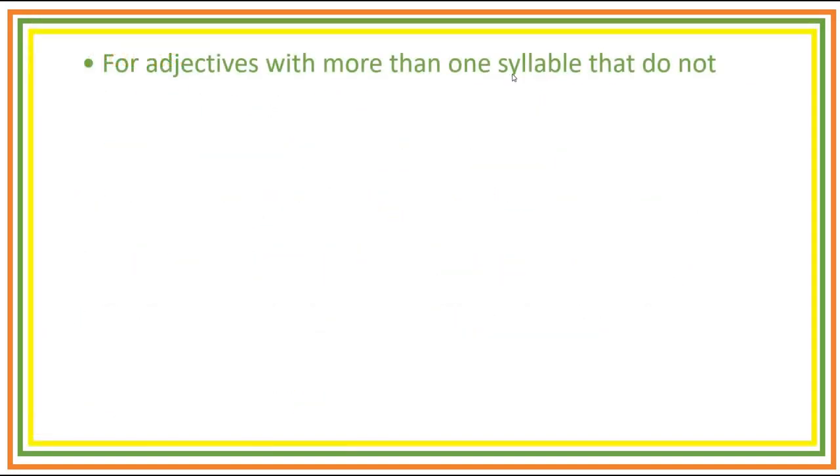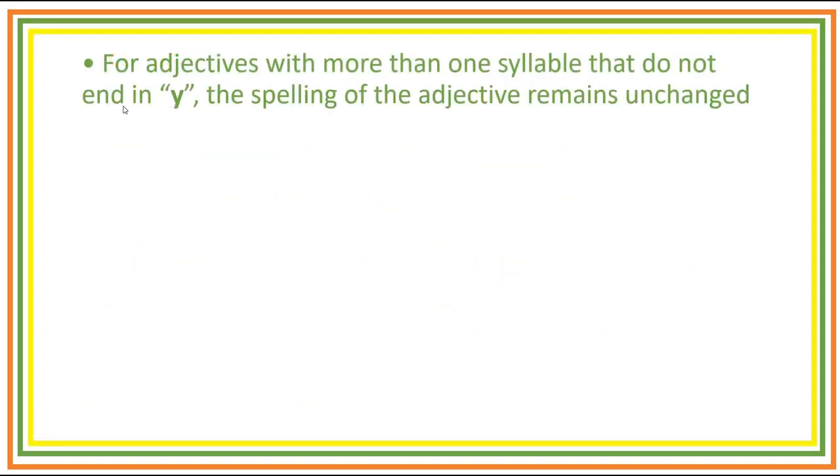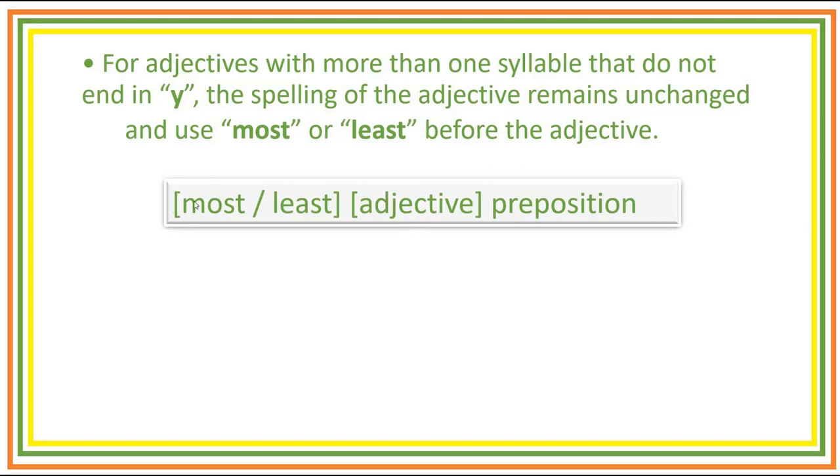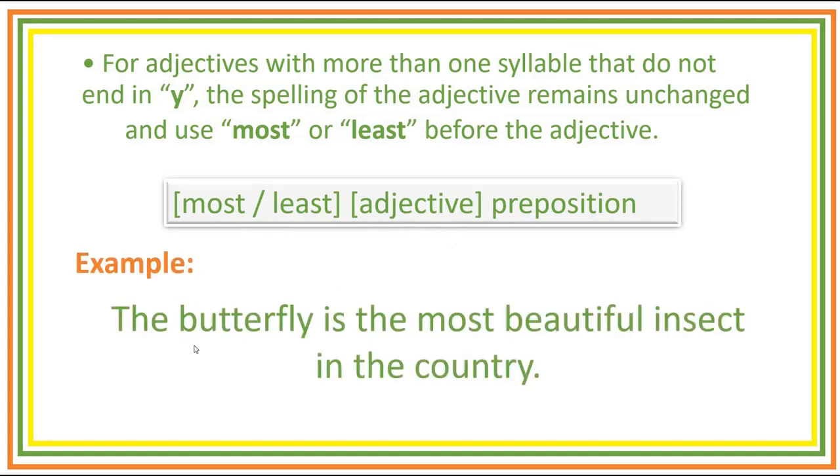For adjectives with more than one syllable that do not end in Y, the spelling of the adjective remains unchanged and you use 'most' or 'least' before the adjective. The form is: most or least, followed by adjective, plus preposition. Example: The butterfly is the most beautiful insect in the country.